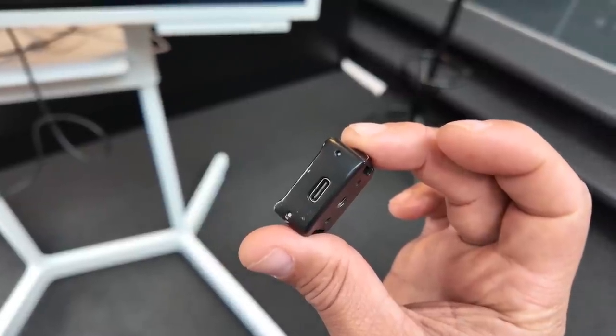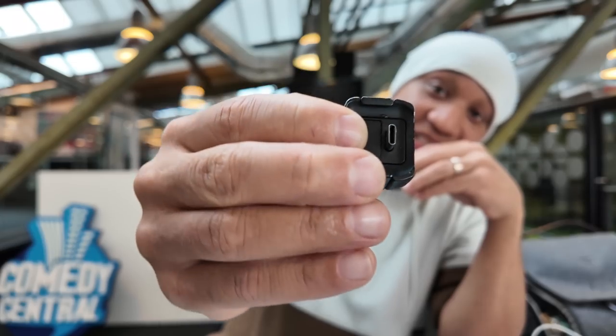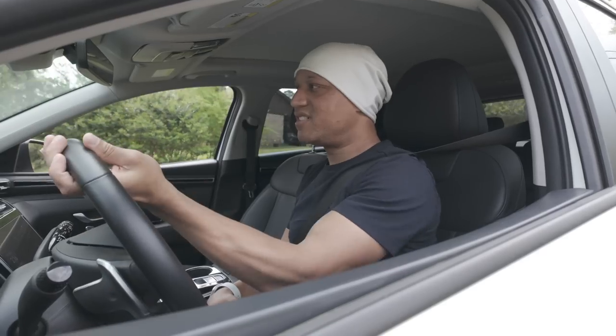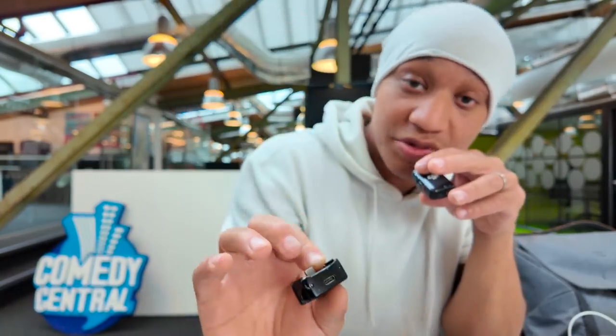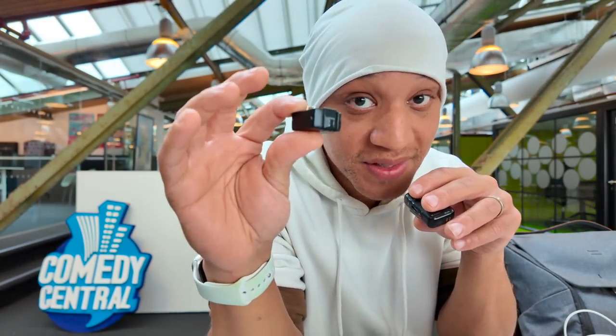Something else that helped a lot was the base. I lost the original thick base, so I searched online and found a much smaller one on Amazon. It was perfect for getting shots because the Pocket 3 is kind of long, and the original thick base makes it sway around. This small thin base works amazingly well, is built really well, and has a USB-C port on the back — literally just like the original, except half the size.